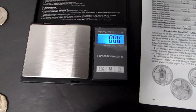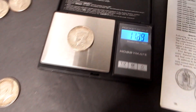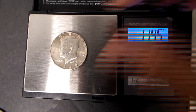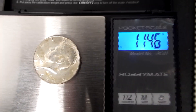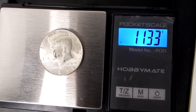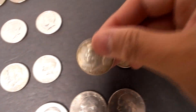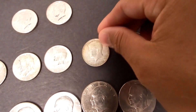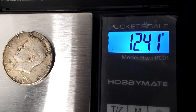Let's check the scale and find out the weight of these silvers. The 1969: 11.47 grams — the silvers are usually heavier than the clads. The first 1968: 11.46 grams. The other 1968: 11.33 grams, slightly lighter. The 1967: 11.36 grams. And the final coin, the 1964 90% silver: 12.41 grams.